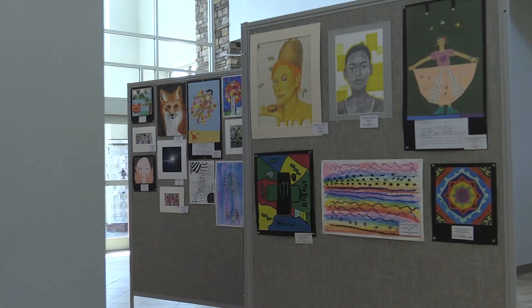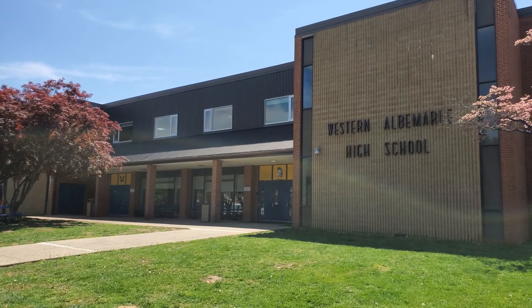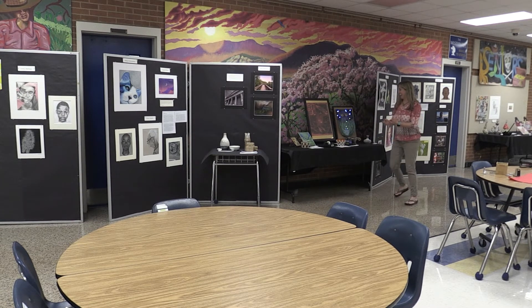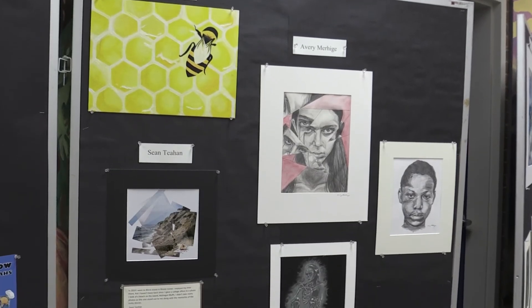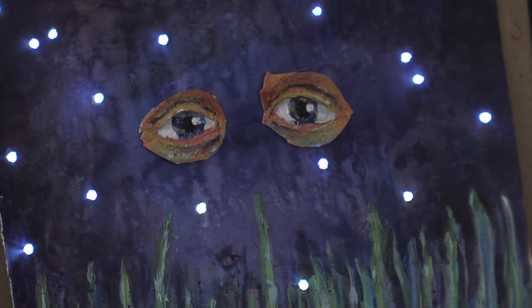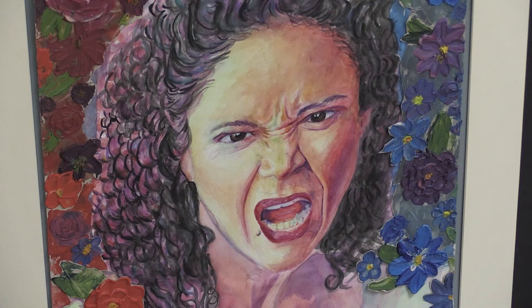We hung the library show up last week and it'll run for one more week — we're taking it down on the 29th. We're also currently having a senior art show, which is over at school and features the work of our senior artists at Western. This is a chance for our seniors to reflect on their artistic growth and where they're going with art. A lot of our students do choose to continue taking art in college, and even if they don't, it's a big part of their lives.